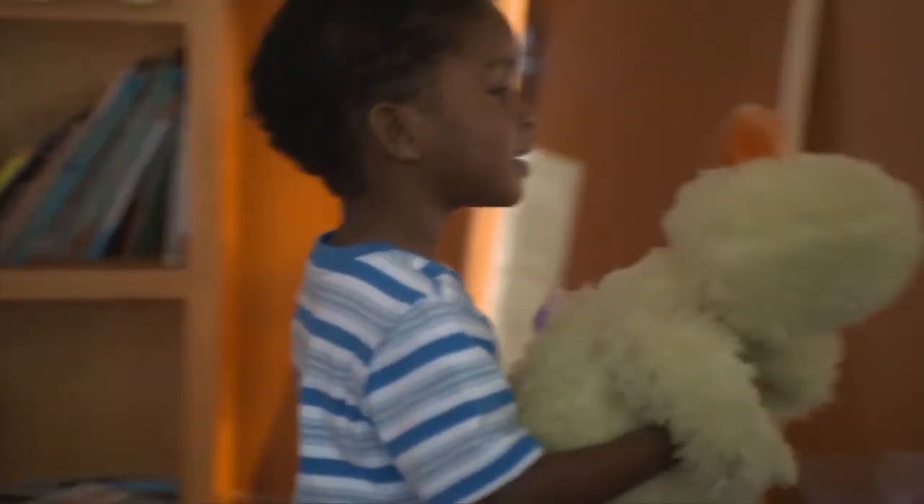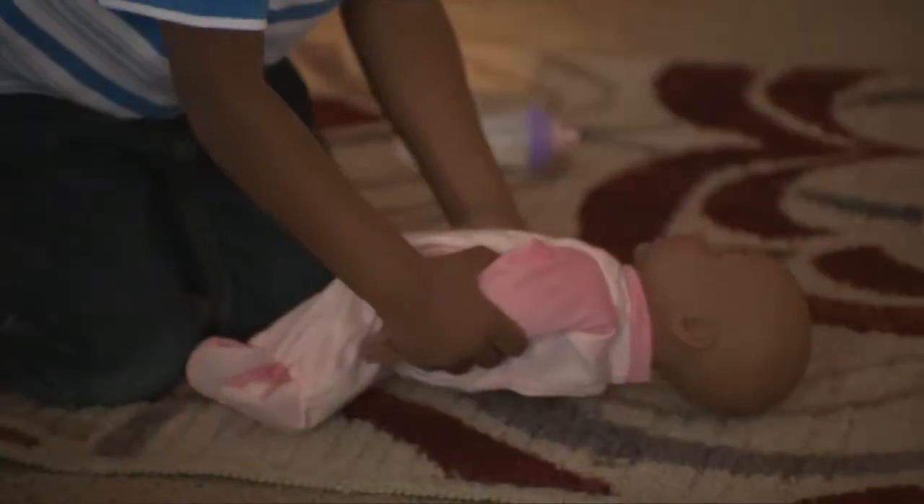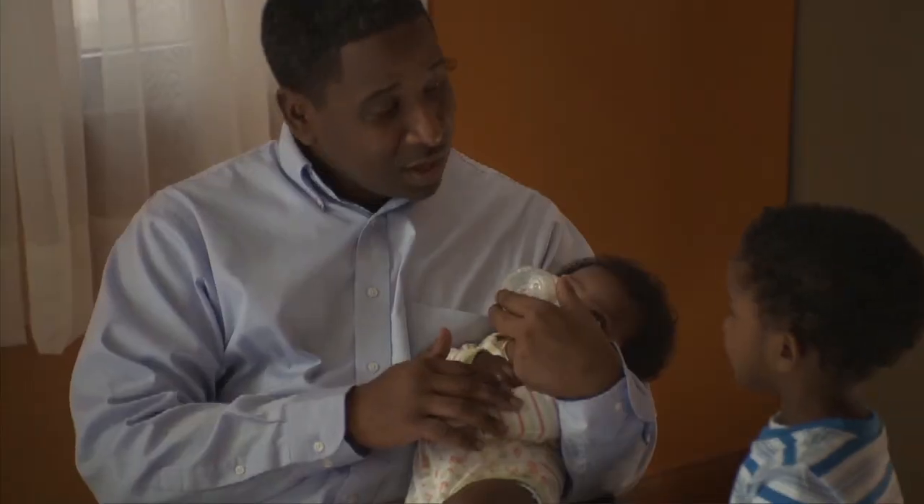Are you going to feed your baby? While pretending to give a baby doll a bottle may not always seem like a big moment in a toddler's life, pretending and imitating caregiver relationships teaches creativity and helps them connect to others.